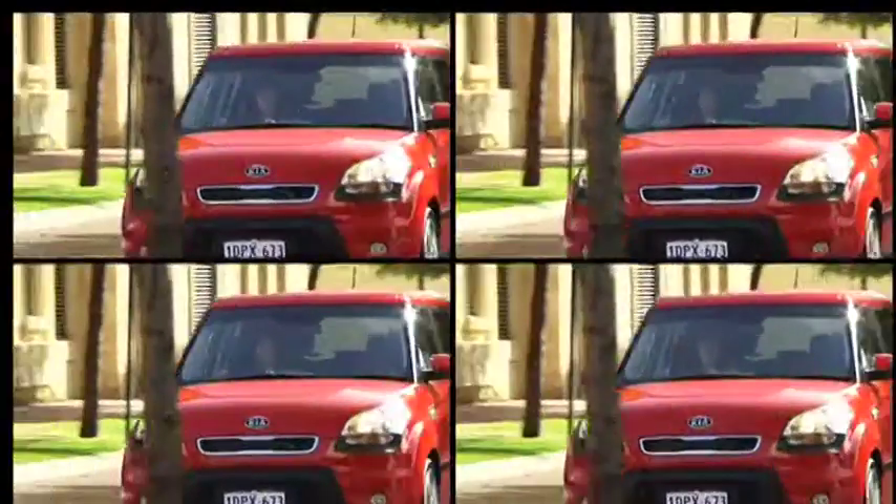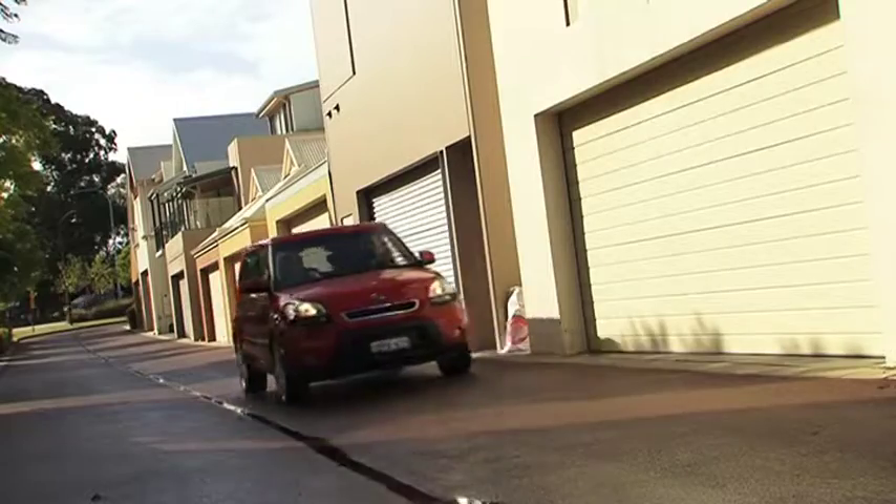You can drive with complete confidence too. The Kia comes standard with ABS brakes, electronic stability control, front, side and curtain airbags, and even seatbelt reminders on all seats. Plus, the Soul has achieved a 5-star ANCAP safety rating, so you can't get much safer than that.